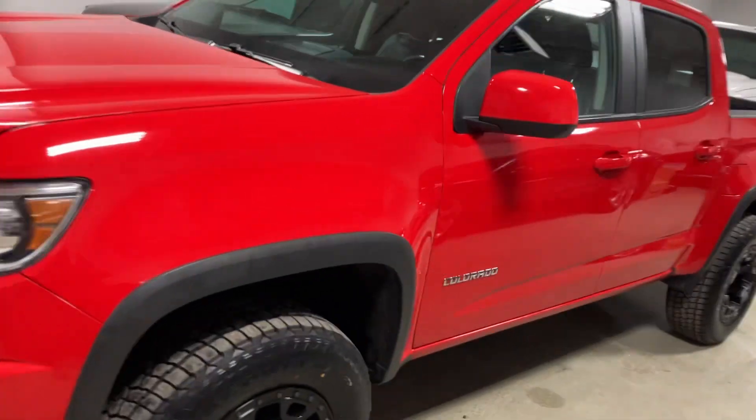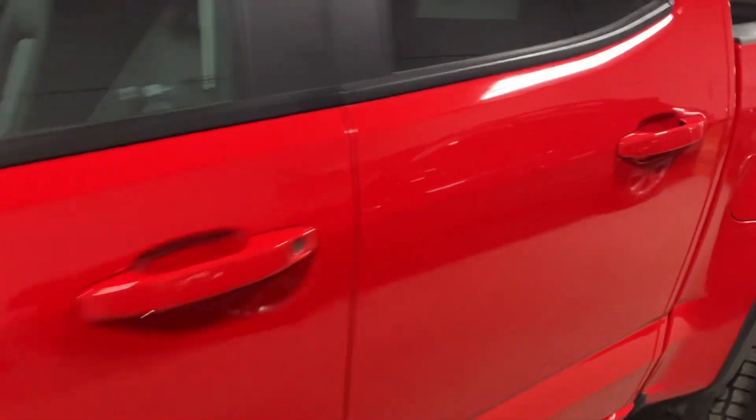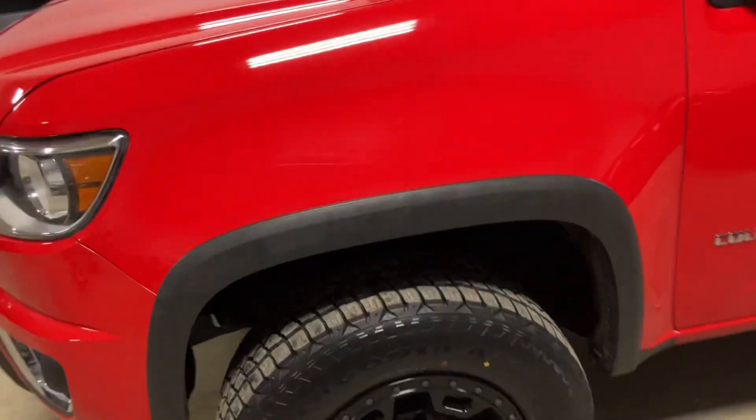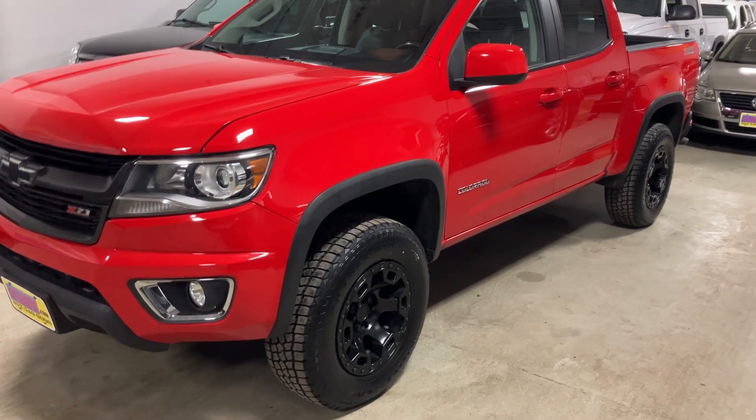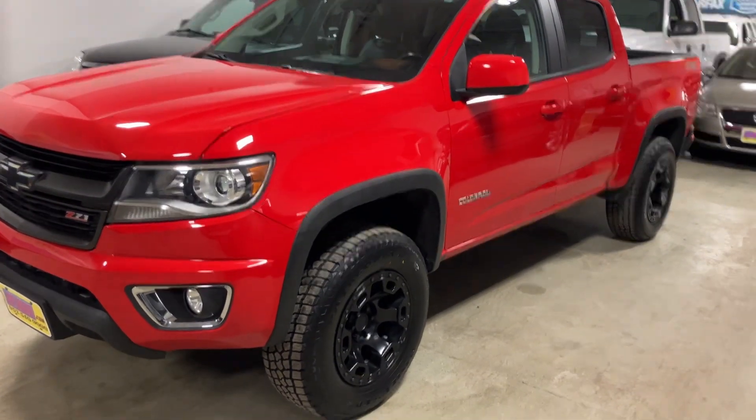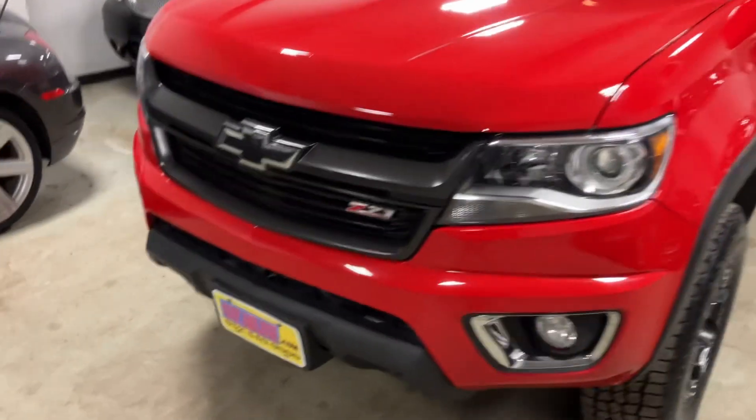We have this 2016 Chevy Colorado. It's a Z71 package — I'm going to double check the year. Yes, it is a '16. It's a Z71 package. It has a wheel and tire package and a 2-inch leveling kit. It looks really nice — great color in my opinion.